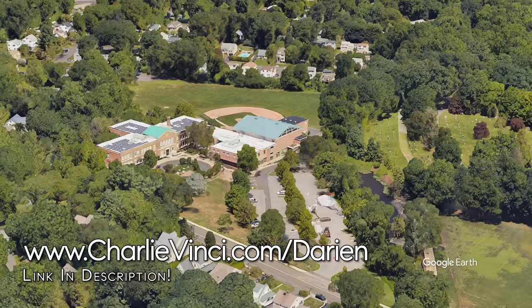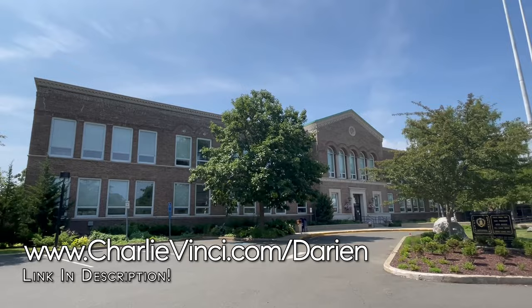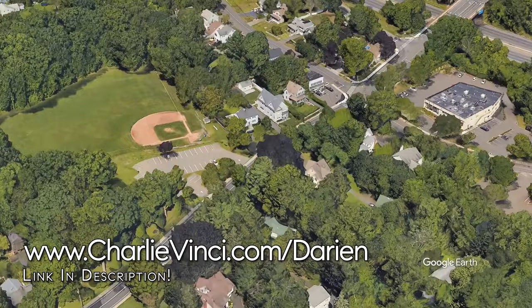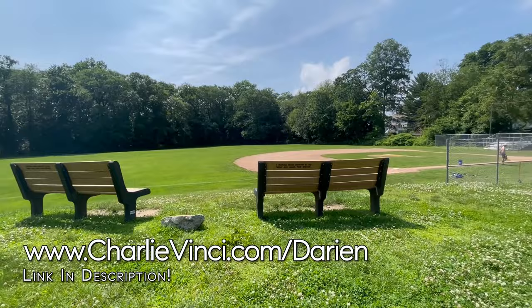Located inside the Darien Town Hall is the Darien Arts Center. If any member of your family is interested in dance, music, visual arts, or theater, the Darien Arts Center is the place for them to explore their passion. Nearby the Darien Arts Center, you'll find Baker Park. It has a small playground and is a great place for kids in the neighborhood to blow off some steam.